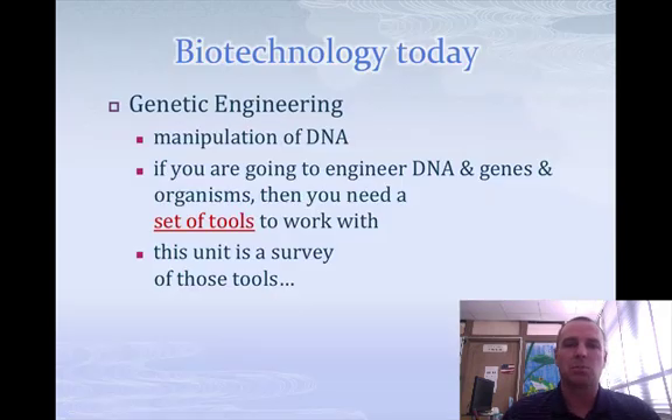So that leads us to biotechnology today. Genetic engineering is what we coin the phrase as, and it's basically manipulating DNA. If we want to engineer DNA to do a certain thing, we have some tools that we need to use in order to do genetic engineering. And that's what we're going to learn in this series.